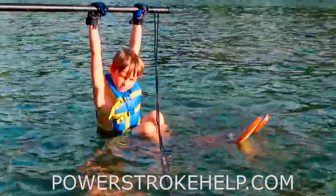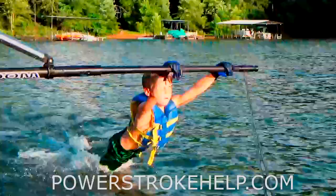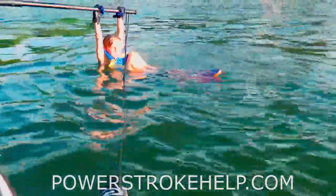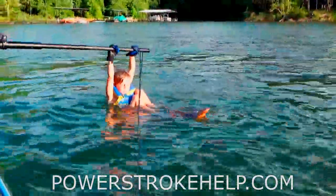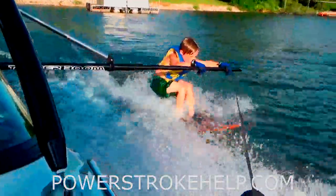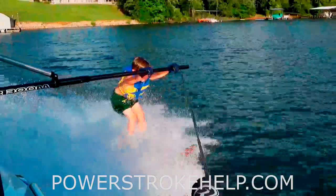Okay, here we go. Push, push, push! Here we go — push, get on the lake, push push push. There you go, good job, and here we go, off we go. Push, push, push. Yeah! There you go, there you go, there you go.